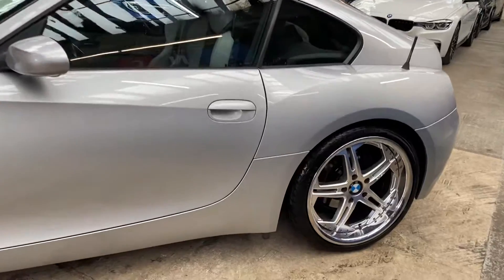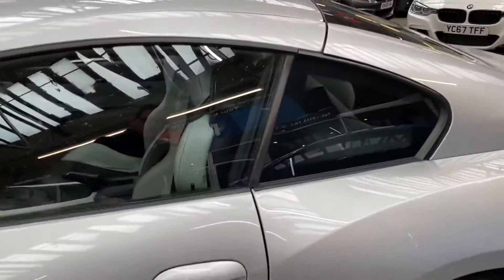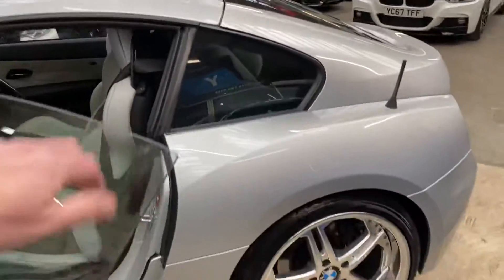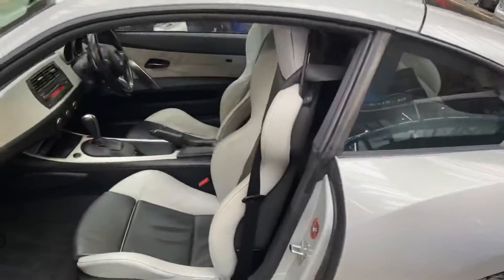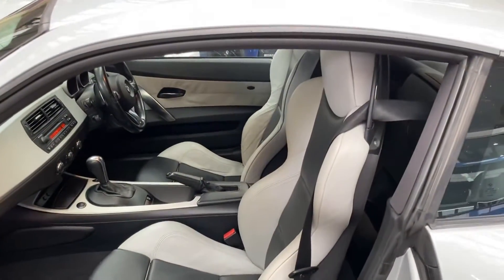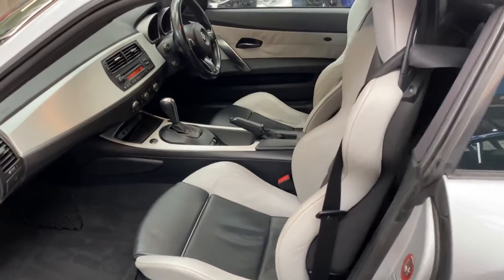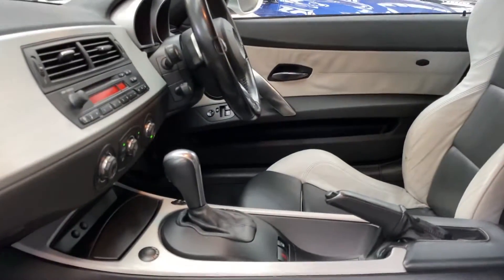Down the side you can see those alloys really do help it stand out. They are 19-inch and very wide at the back as well, giving optimum traction. It's a two-door coupe but you've still got a lot of space inside, with really lovely leather bucket seats — factory-fit BMW ones — with electric movement. It's an automatic with paddle shift as well.